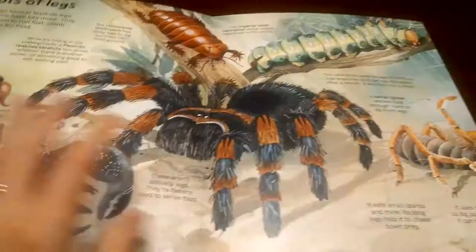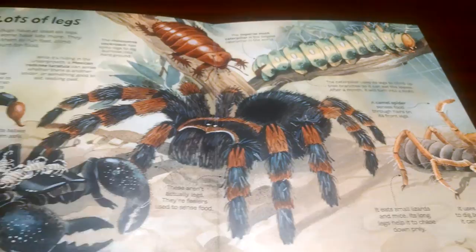Lots of legs. Eww, spiders. But again, kids love it.